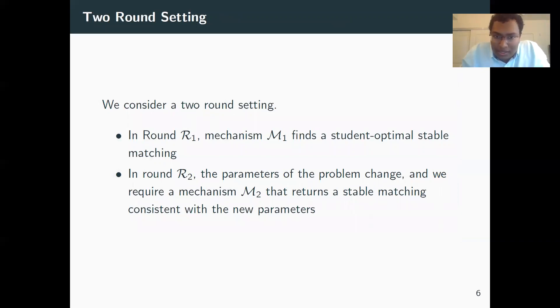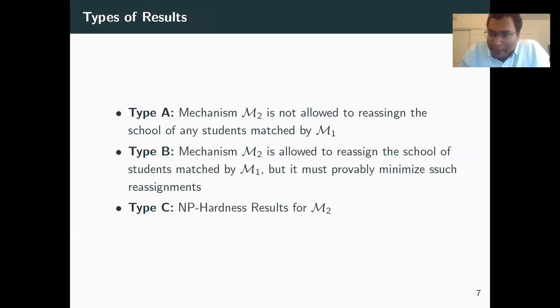So what is the setting we're looking at? The classical setting has one round where you compute a stable matching. We incorporate more dynamism with a two-round setting. In round one, the mechanism computes the student-optimal stable matching. In round two, parameters change, which may cause the matching to become unstable, and the question is whether we can extend or update the matching to get a new matching in round two. We divide our results into three parts: type A, type B, and type C.